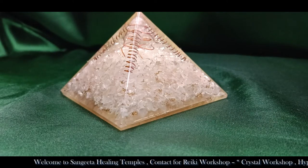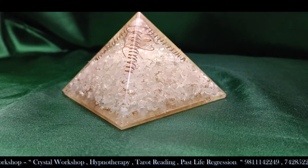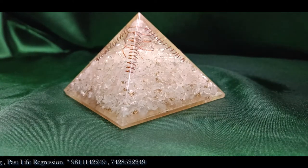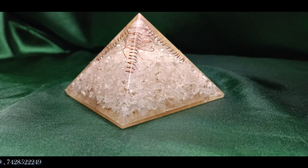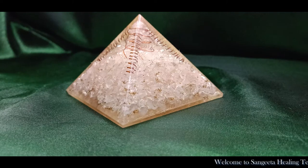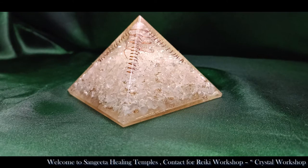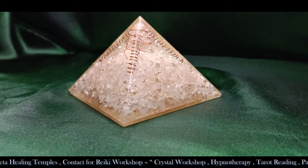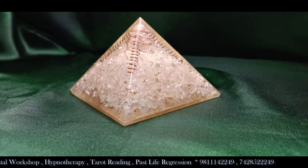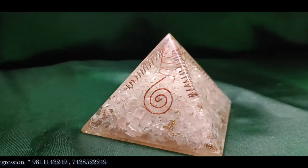If you want to use an amethyst pyramid for studies, focus, or decision making, hold it in your hands and program it by saying a positive affirmation for focus and concentration. Once you have programmed it, place it on the table where you study or work. If it is for your child, you can place it on their study table.